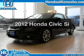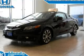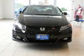Get noticed in this 2012 Honda Civic. This is the set of wheels you've been looking for, with an efficient four-cylinder engine connected to a manual transmission that will keep you in touch with your vehicle.